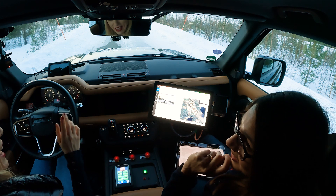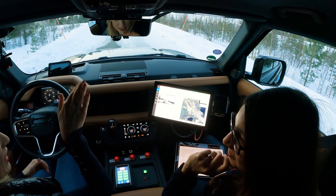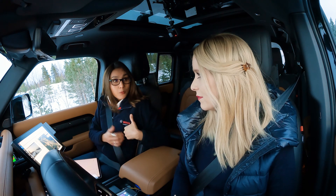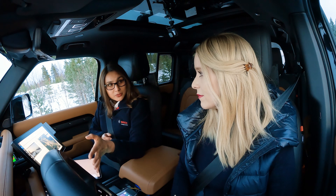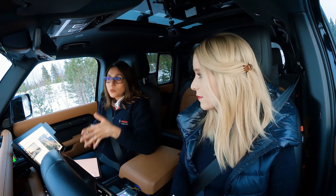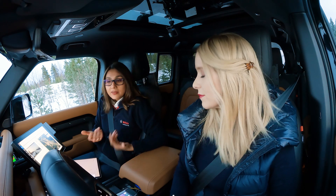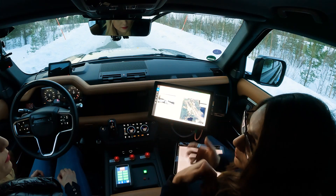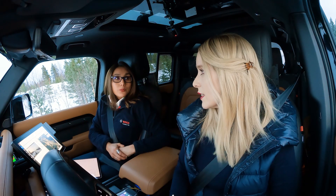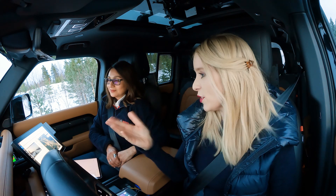Speed bumps aren't my only pain point — there's another one which is kind of the inverse: a pothole. I once hit a pothole and a couple of meters afterwards my tire exploded. At first I thought everything was fine, but the tire exploding meant I had damaged it. Maybe if I'd had a warning I would have adjusted my driving speed. I didn't even see the pothole. So it's great that the system can warn for both speed bumps and potholes.